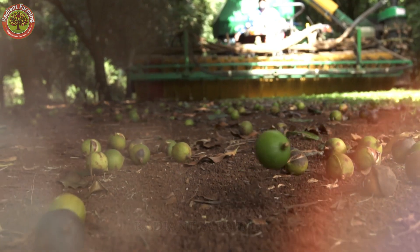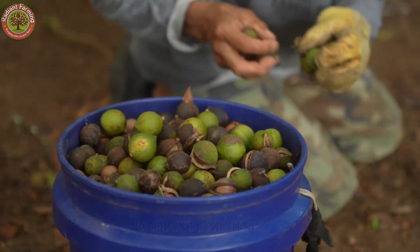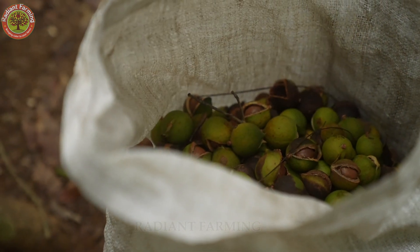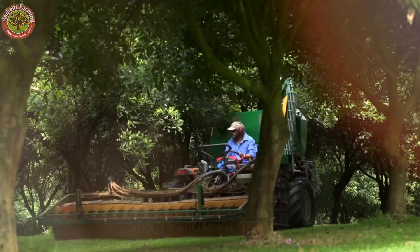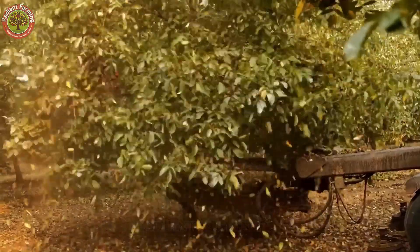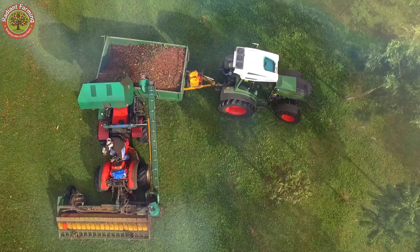That might sound simple, but with orchards stretching across hundreds of acres, collecting fallen nuts by hand just isn't practical without some serious tech help. Large-scale farms in Hawaii rely on two key machines: tree shakers and nut sweepers. The shakers gently vibrate the trees to speed up nut drop, while sweepers — or even massive vacuums — can gather thousands of pounds of nuts per hour. It's five to ten times faster than hand-picking.